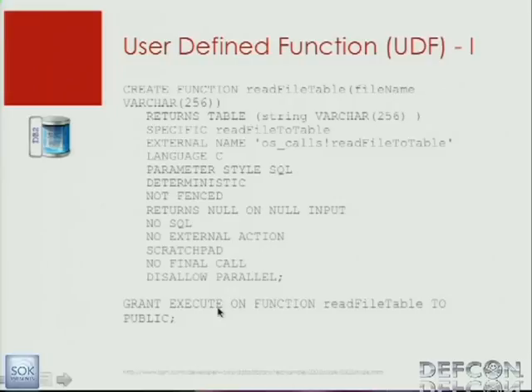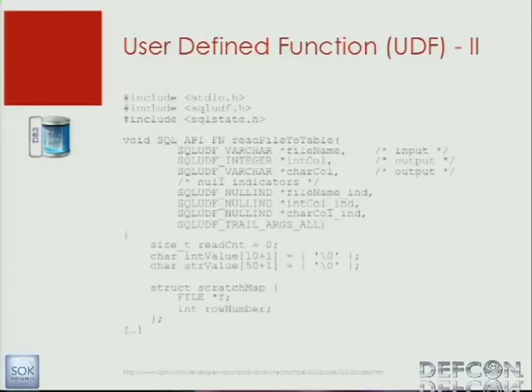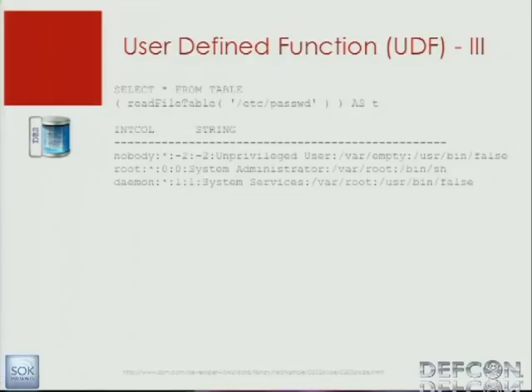The third possibility is a user-defined function. For a user-defined function, you need a stored procedure called create-read-file, which calls a user-defined function. In the sample code from IBM, this is granted to public — also a bad idea. Additionally, you need a C function that is limited here: you can read a file from the operating system. The usage is simple: you say select star from table and specify the function, and you see the result from the file in your statement. It's really easy to use.